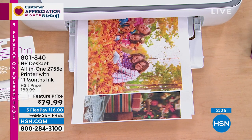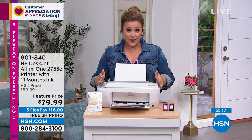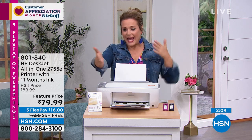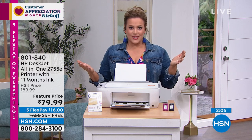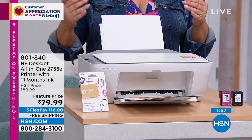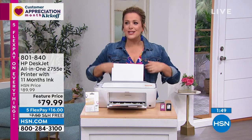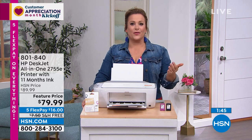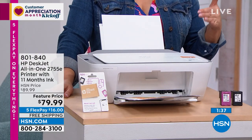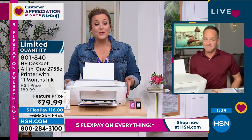That's why we cannot keep these in stock — it's a special as we kick off customer appreciation month. You could be doing full color prints, printing stuff to sign and send back to the accountant for tax season. There are so many reasons everybody needs an all-in-one — print, copy, and scan — all wirelessly. But the 11 months of ink is the kicker. You'll pay that and more just for the ink. Item number 801840. I don't even know that this will make it till tomorrow.